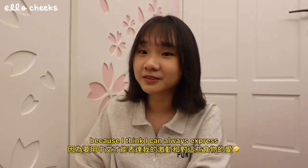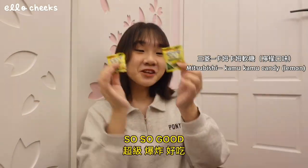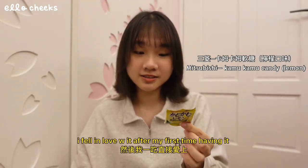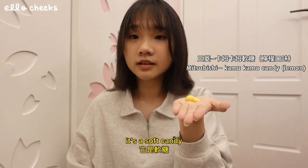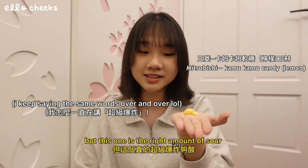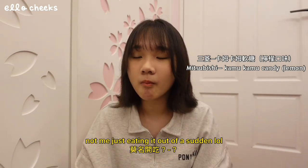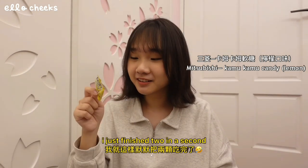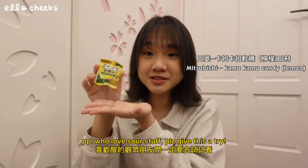Next up I have some foods and snacks. I'm gonna speak in Mandarin for this. 首先这个柠檬糖，各位，这真的超级爆炸好吃，大概是我吃过最好吃的柠檬糖了。这是我朋友推荐给我的，然后我一吃直接爱上。它一包里面有两颗，然后它是软糖。之所以会非常推荐它是因为我很常觉得买到的柠檬糖都不够酸，但这个真的超级够酸而且很像真的柠檬的味道。总而言之，这一款真的是我吃过最好吃的柠檬糖，喜欢酸的观众朋友们一定要去试试看，真心推荐。